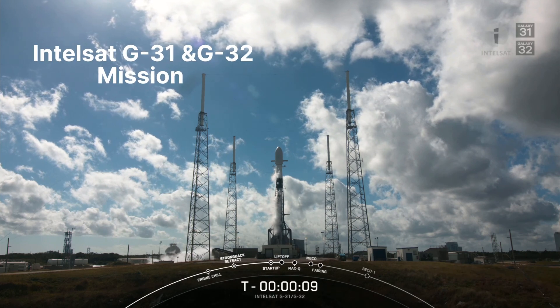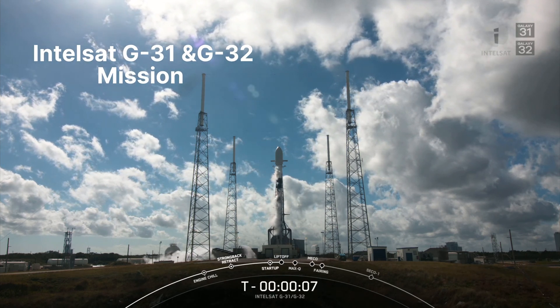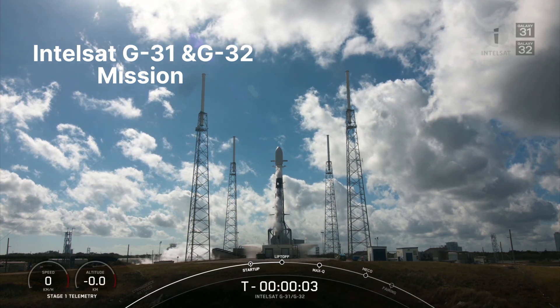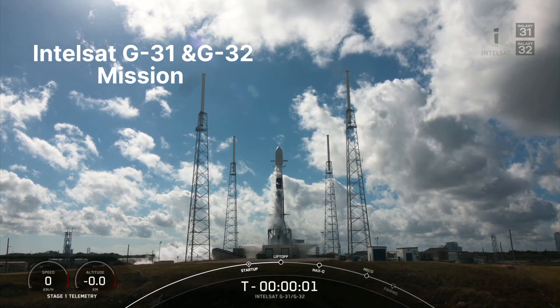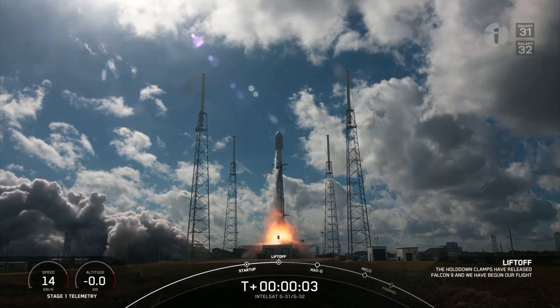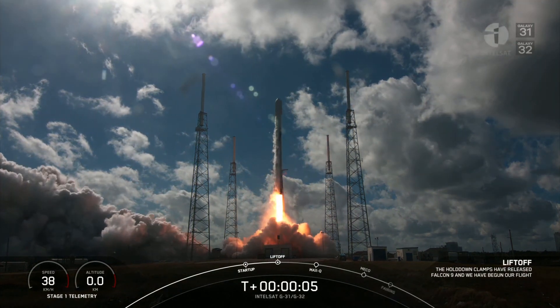Okay, minus 10, 9, 8, 7, 6, 5, 4, 3, 2, 1, and liftoff of Intelsat Galaxy 31 and 32.